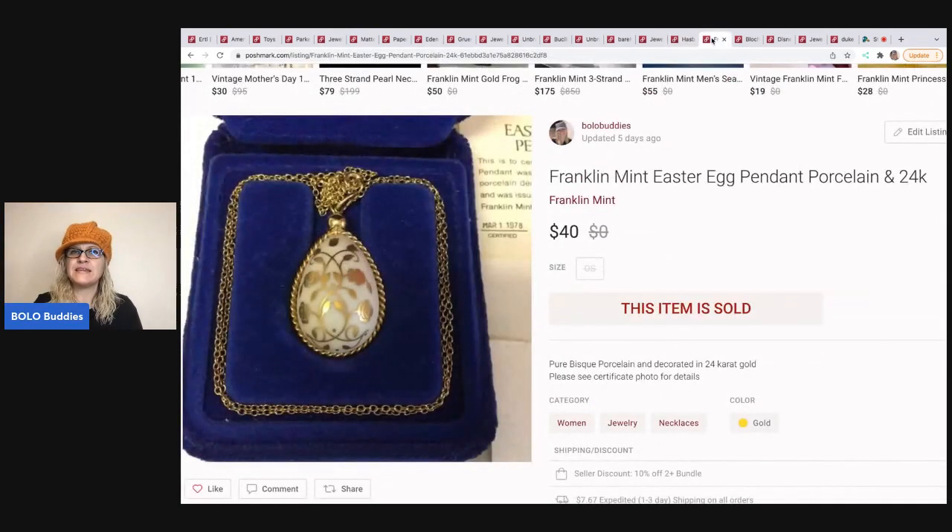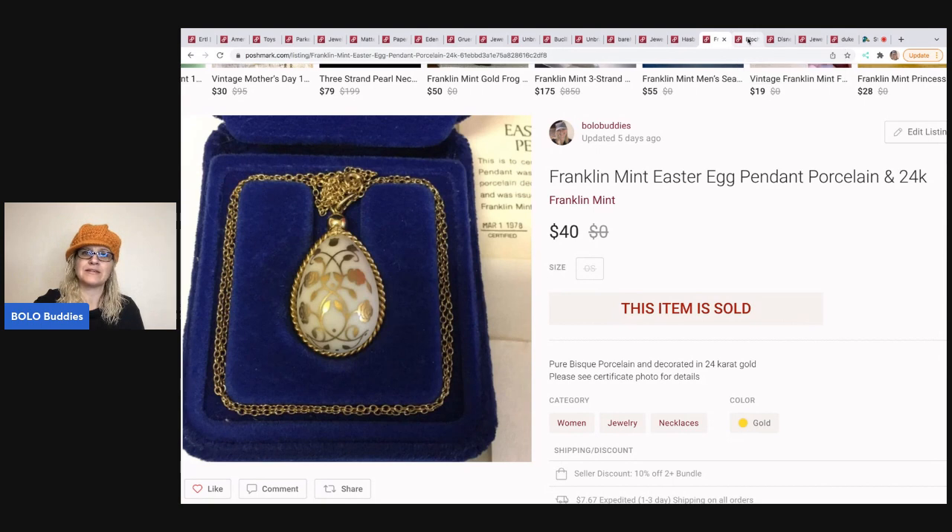This Franklin Mint Easter egg — I've had this listed for a very, very long time on all three platforms and wasn't sure why it was taking so long to sell. It's a really cool piece. I just noticed right there it says 1978 on it — much older than I even knew. I could have had 'vintage' in the title! I sold this for $40 and the buyer paid shipping.